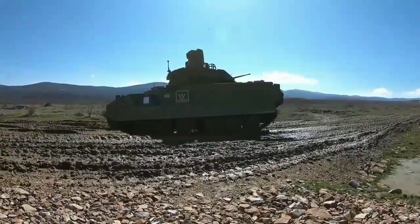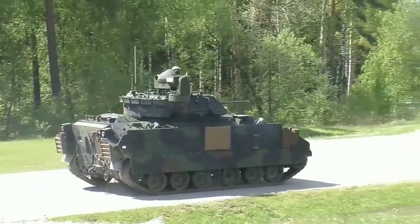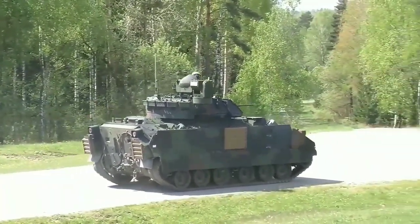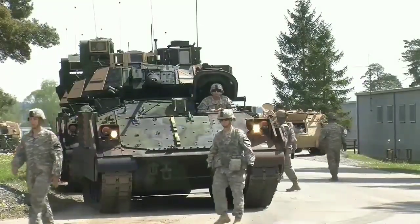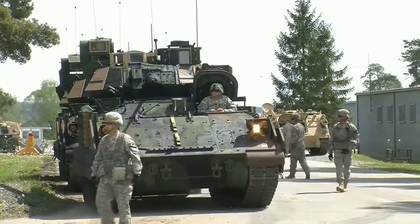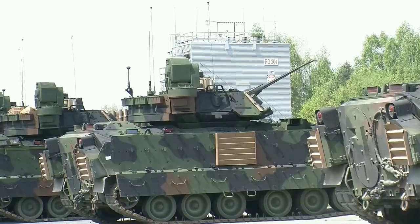Bradley's mission is to provide mobile transport of an infantry squad to critical points on the battlefield and perform cavalry missions. The M2 will also provide protective fire to support descending infantry and to suppress or defeat enemy tanks and other combat vehicles.